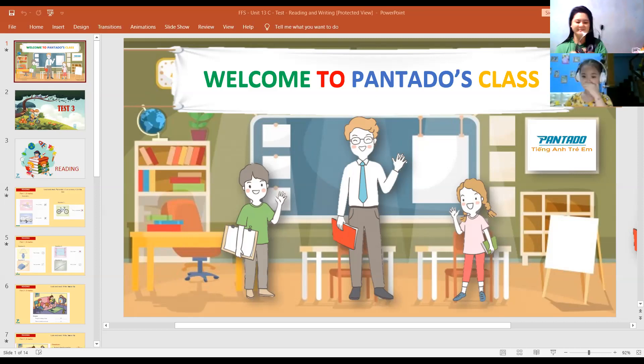Do you remember Teacher Hana? Teacher Hana is here. Look. Hello. Sing something. What song do you want to sing?